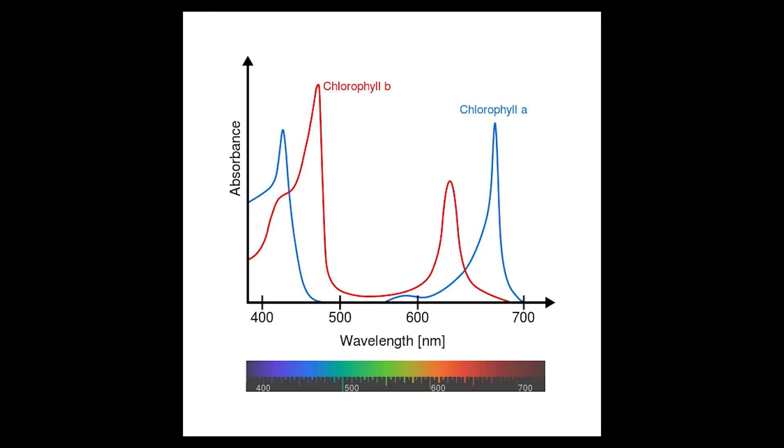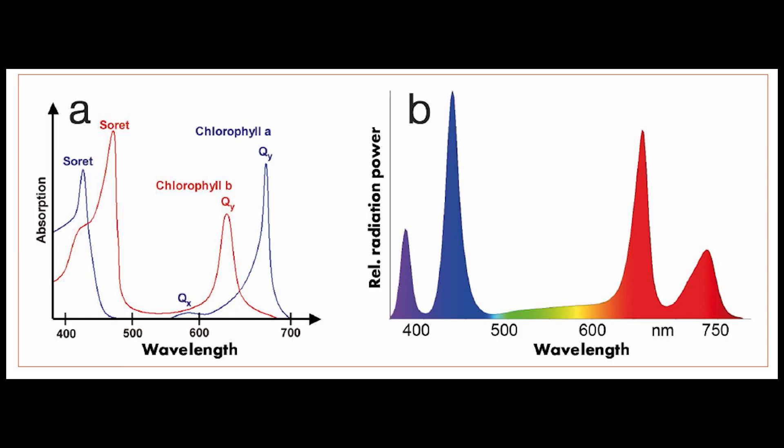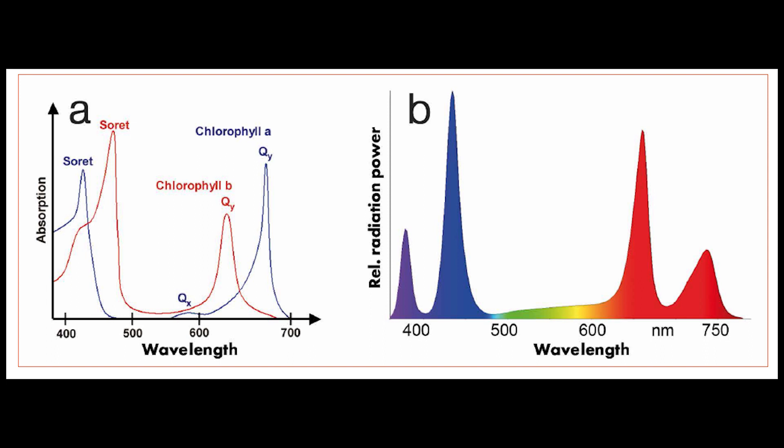Plants grow to their full potential when given every color of light, not just red and blue. And the easiest way to do this is by simply giving them what they have evolved using for millions of years: white light.